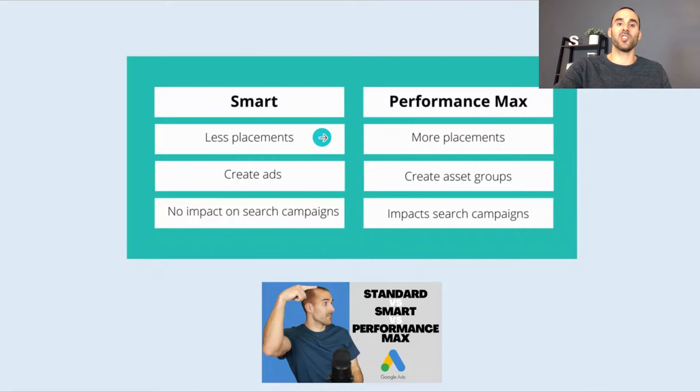With Smart Shopping campaigns, you have fewer placements than with Performance Max. Performance Max can appear across Google's entire suite of products. With Smart Shopping, you create ads, whereas with Performance Max you create asset groups — assets that Google can assemble in different ways and show across all placements in their network. Smart Shopping campaigns have no impact on search campaigns, whereas Performance Max does, through a dynamic search component that creates search ads on your behalf.